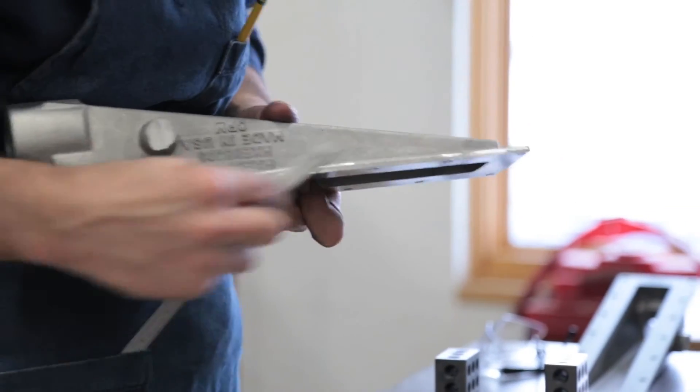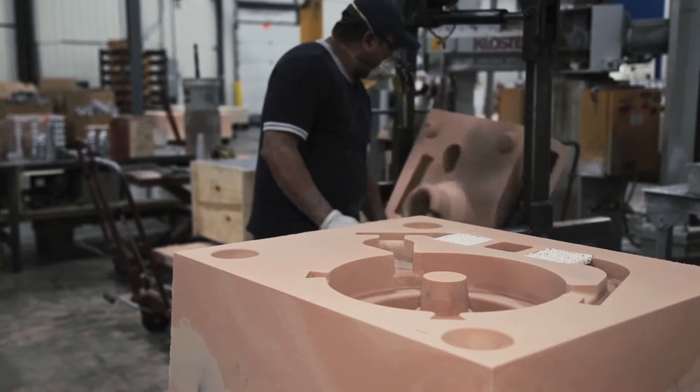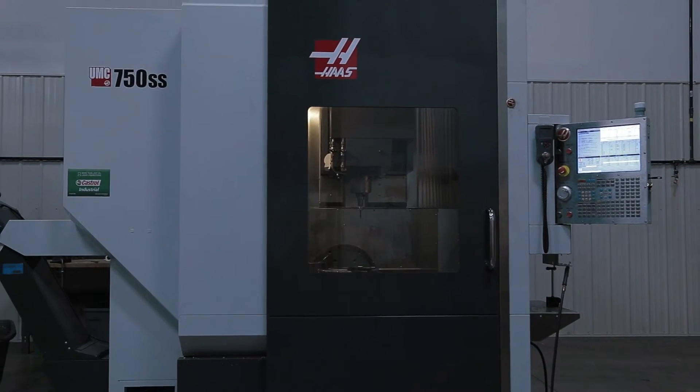They've adapted their processes to the needs of us as a customer. As our customers started demanding more and more out of our prototype products and finished machine products, that drove the development and implementation of other processes and machining capabilities such as four and five axis.